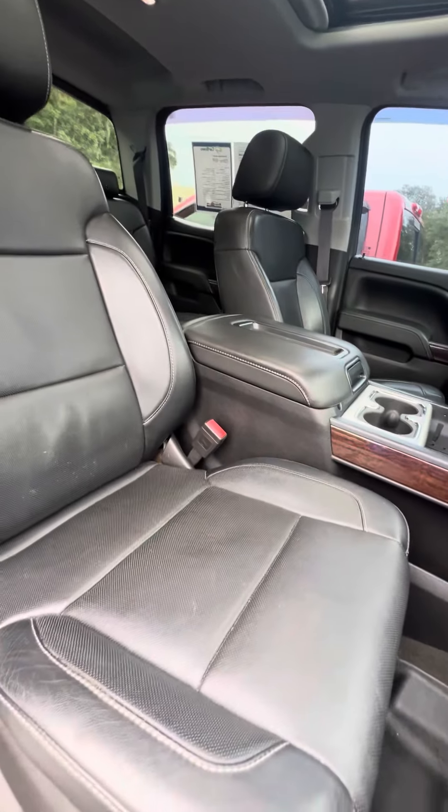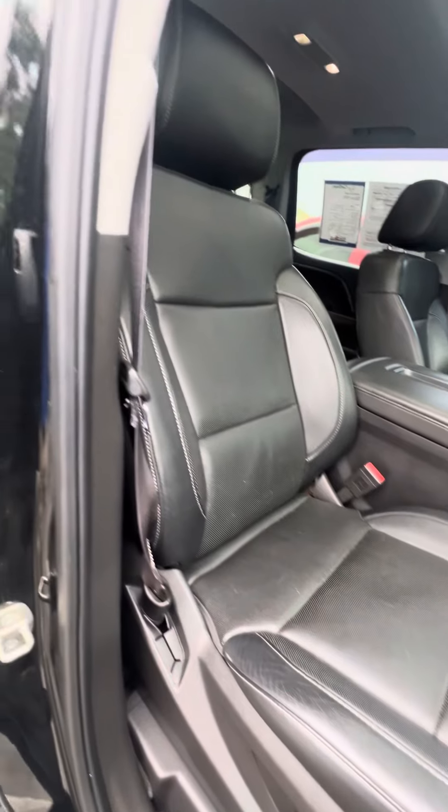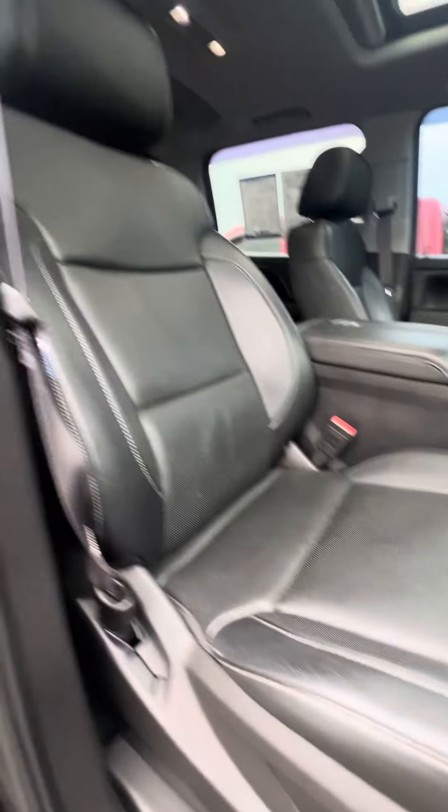Now we look at the passenger seat that gets used second most — leather interior, no rips, no tears, no damage to the seat, power seat with the lumbar.